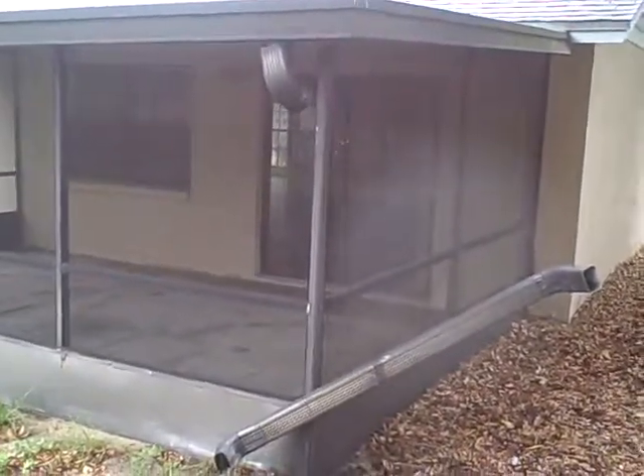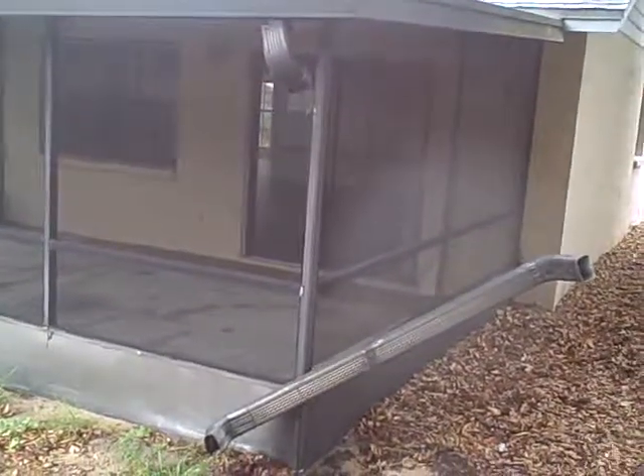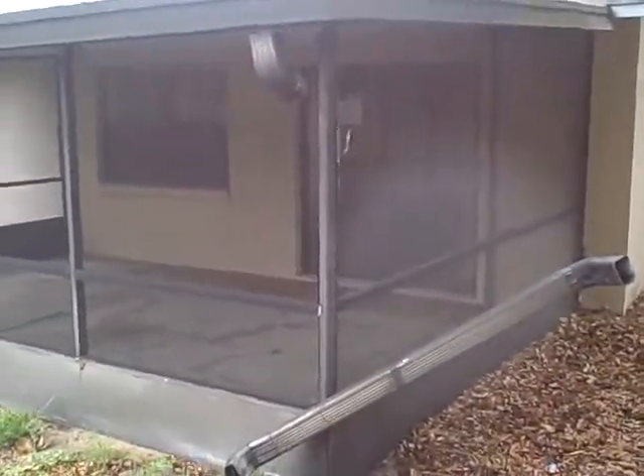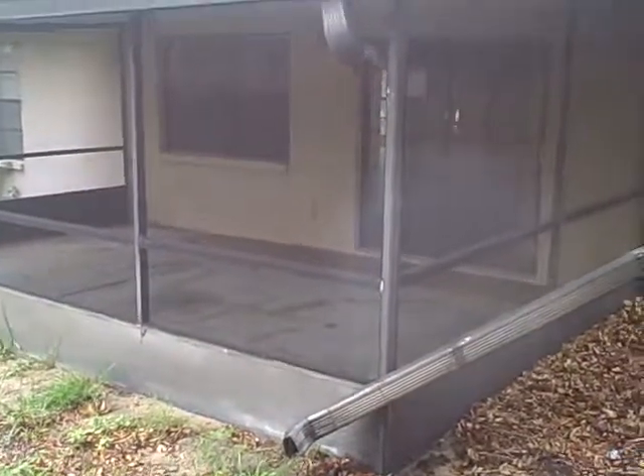When a situation like this arises, you might be able to fix it yourself, but if not, you can always call a professional who can do the job for you. This is just one of the types of items that we find at Orlando Home Inspection Services when we do home inspections for our clients.